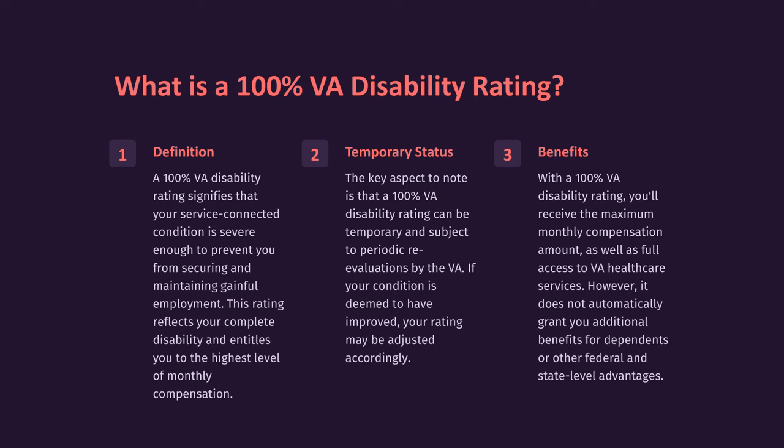Benefits: With a 100% VA disability rating, you'll receive the maximum monthly compensation amount as well as full access to VA healthcare services. However, it does not automatically grant you additional benefits for dependents or other federal and state-level advantages.